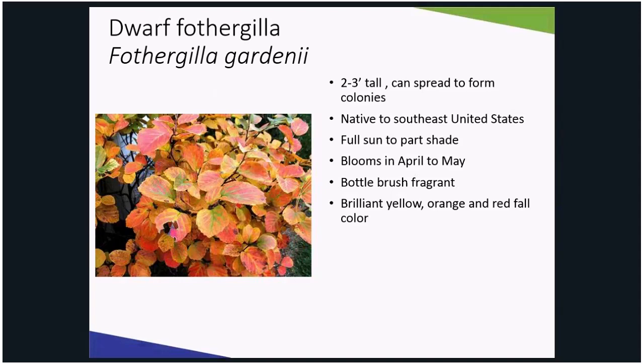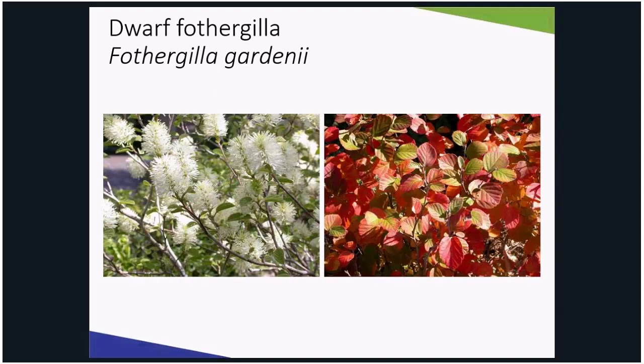You cannot grow fothergilla in heavy soils like you could a burning bush. However, take this time to amend your soil by adding a mix of plant and animal-based organic matter. Fothergilla blooms small, fragrant, bottle-brush flowers in April that cover the plants before the leaves appear, making it quite a show. Leaves turn to often brilliant shades of yellow, orange, and red in the fall, sure to rival any burning bush.